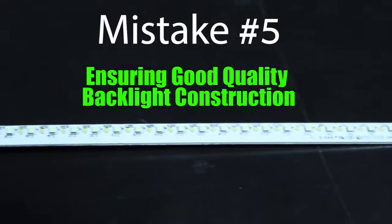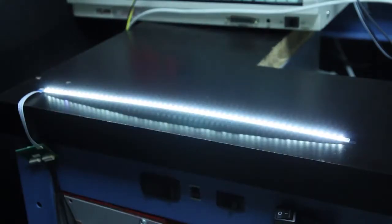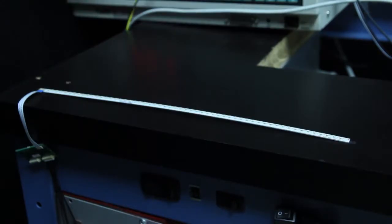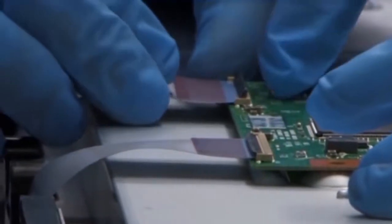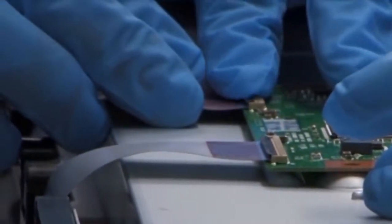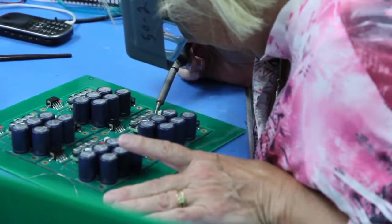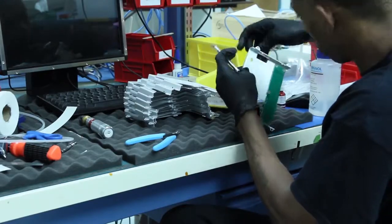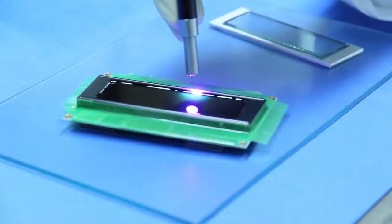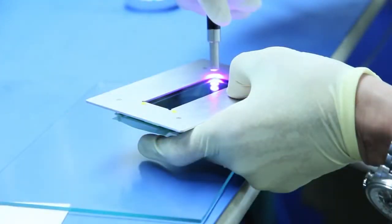Ensure that the LCD supplier is also the engineering company responsible for the backlight design, so that improvements and modifications can be made as needed. You wouldn't want your plumber to install your cable television, so why would you not want an LCD supplier to have expertise in both displays and hardware integration? General Digital manufactures in-house, giving us the flexibility to make display modifications and enhancements quickly.